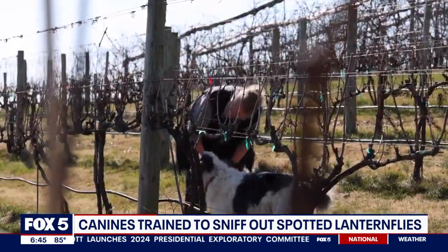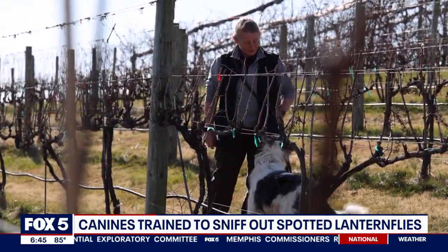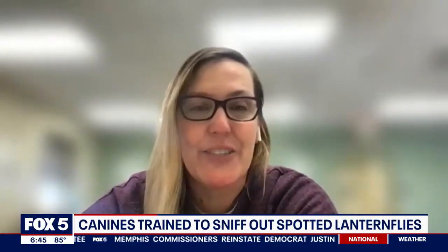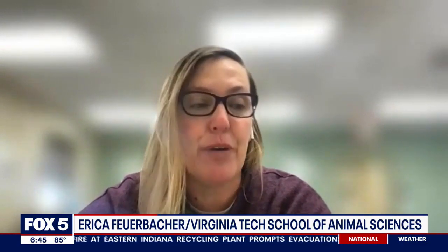What Virginia Tech is doing at the College of Agriculture and Life Sciences — one of the concerns in running the dogs is that it's going to be so ubiquitous that they're going to be hitting on everything. It might be more useful to look at things that are being transported and try to prevent further spread. It might be challenging for some of these dogs to go out and find the spotted lanternfly eggs when it's everywhere.